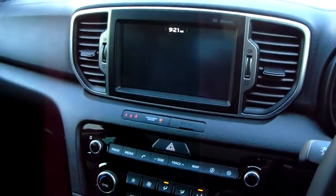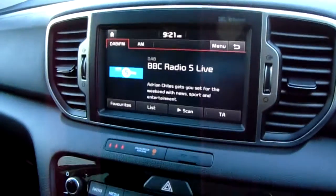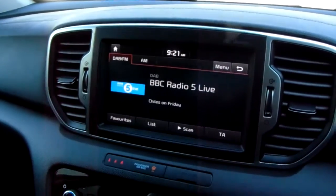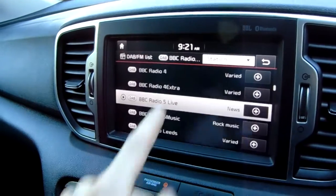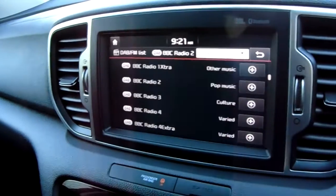In terms of the radio, you've got DAB digital radio with FM and AM capabilities as well. DAB gives you an extra bit of sound quality and makes it really easy to navigate to your favourite station using the preset digital list.